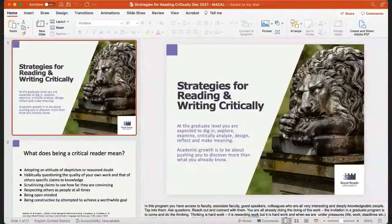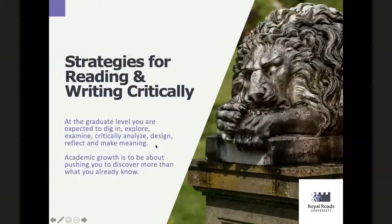So I'm just going to pull up my screen. The comment here is reinforcing for you that if it does feel uncomfortable at times — both the academic reading and the academic writing you're doing — it's okay, that's where you're growing. At the graduate level this is the expectation: you're going to dig in, critically examine and explore, make some meaning through reflection, and share that outward. It's going to push you to discover more than what you already know, and that might be a little uncomfortable at times, and that's okay — there are supports available to you.